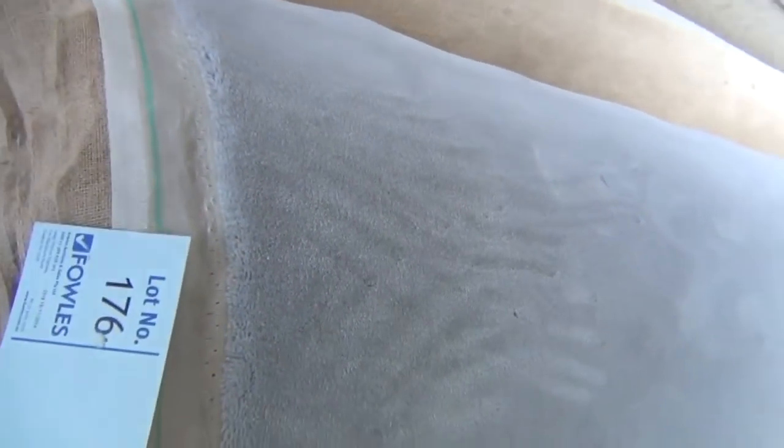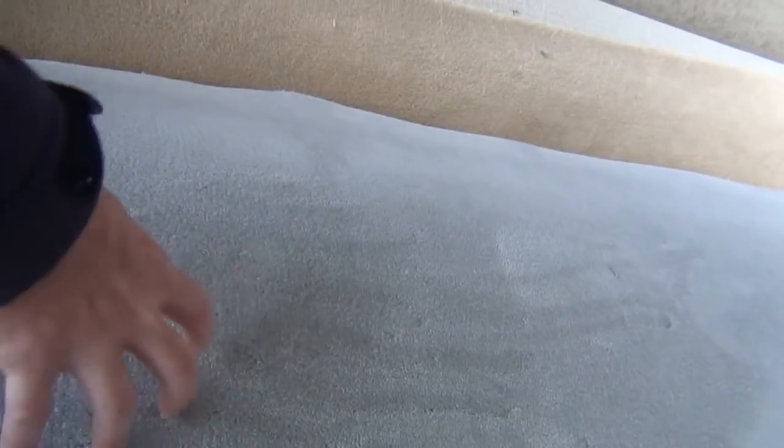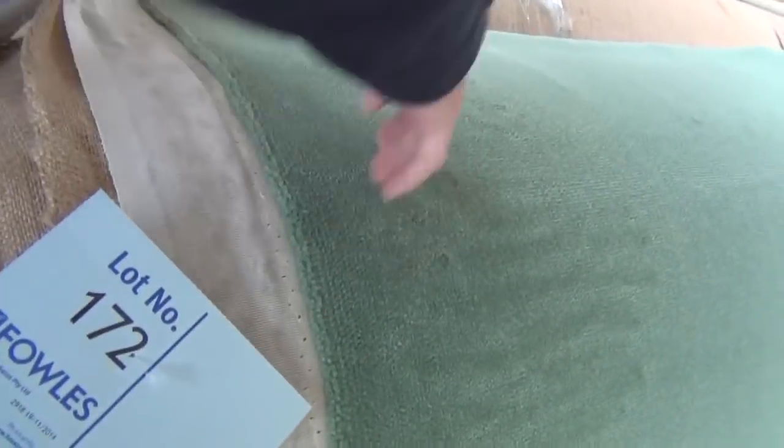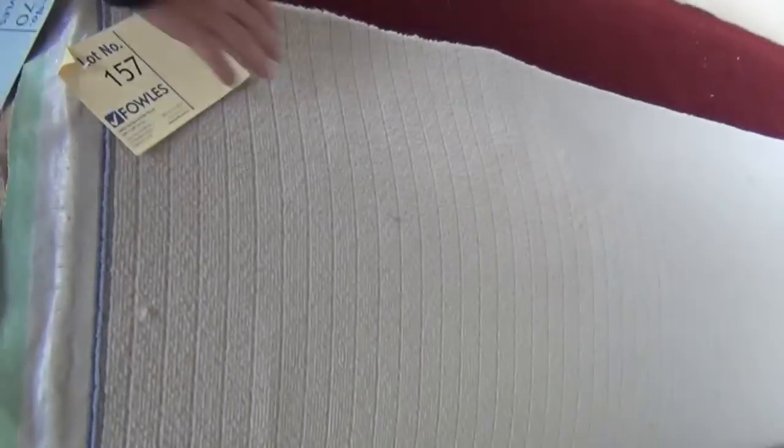Really nice high quality plush pile, 100% wool. This one looks like around about 60 to 70 ounce. Look at how thick it is — that's a $300 a metre plus carpet. Some lucky buyer is going to pick that up tomorrow for an absolute bargain, probably around about $80 a metre. We've also got some interesting colours — really high quality, including a nice green and light colours. Lots of good high quality wool carpet going out tomorrow.